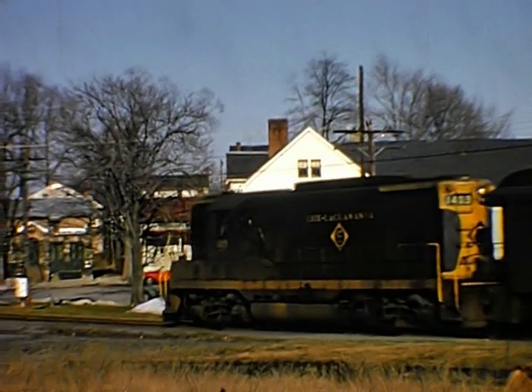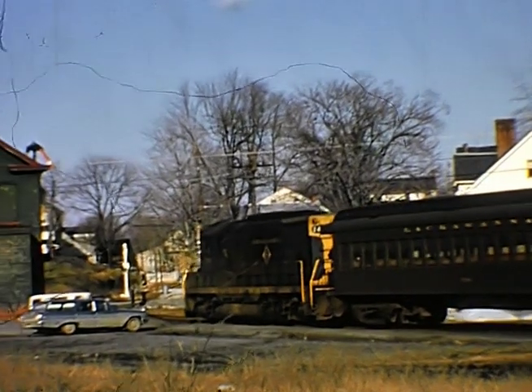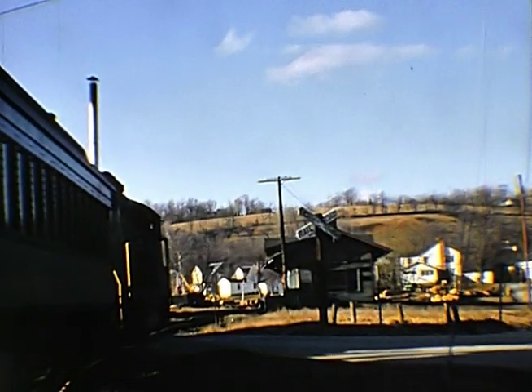There's the westbound Branchville passage train at Newton. Check out the station. Here he is arriving at Branchville.